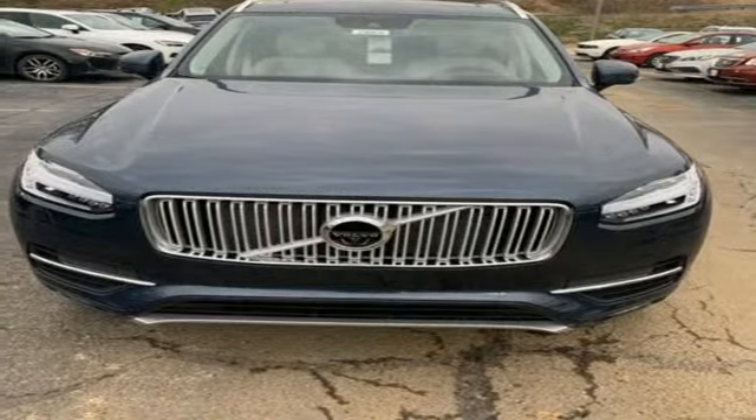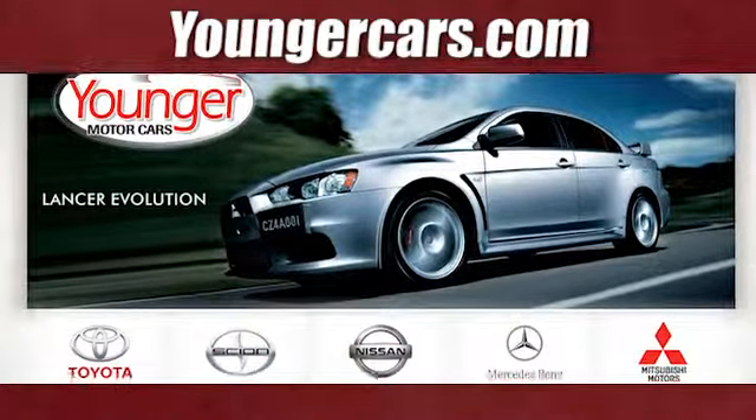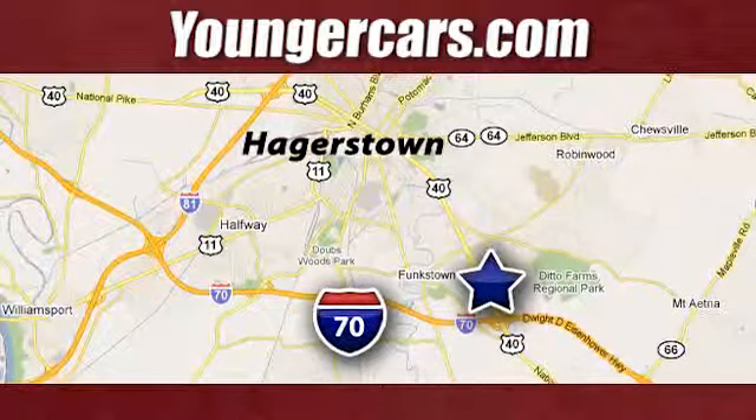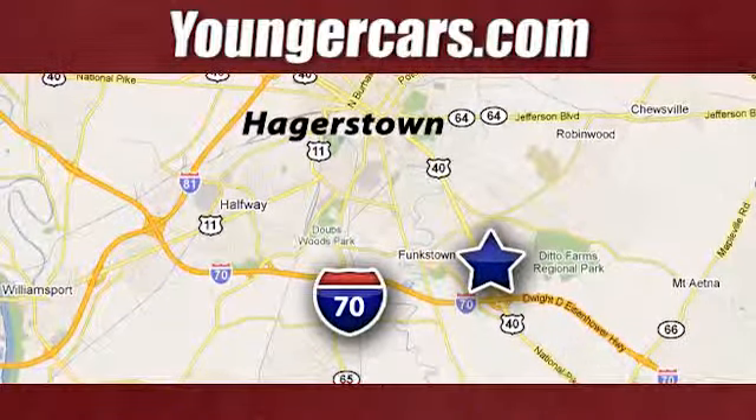Volvo for life. Experience it for yourself today. Visit our website at YoungerCars.com. We're conveniently located at 1945 Dual Highway in Hagerstown, Maryland.